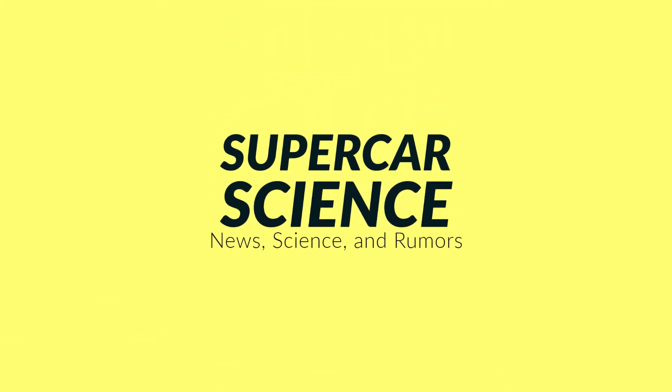Alright, that was octane rating in less than two minutes. If you enjoyed this episode of Quick Science, be sure to like and subscribe to the channel for more cringey car content. Fuck you.